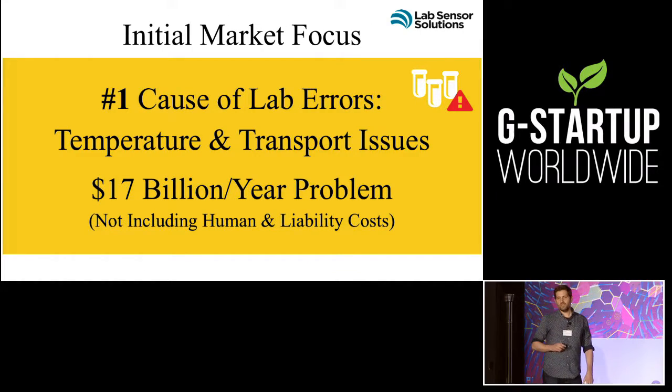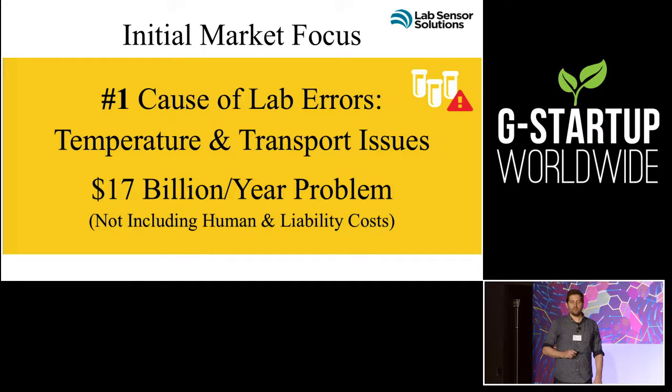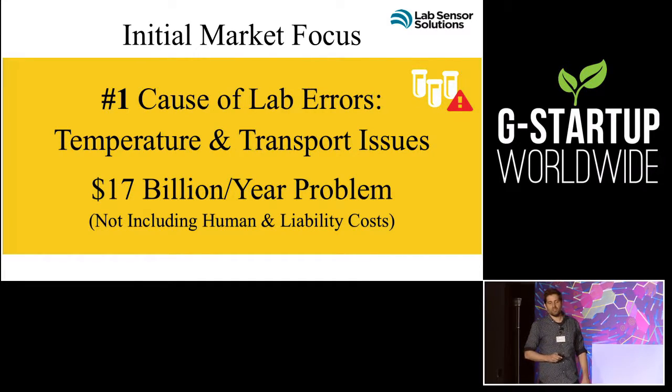Seventy percent of a diagnosis relies on a blood tube. The number three cause of death in the U.S. is preventable medical errors, and the number one cause of all those tests going bad is temperature and transportation issues. This is a $17 billion per year problem, and that does not include the human cost.